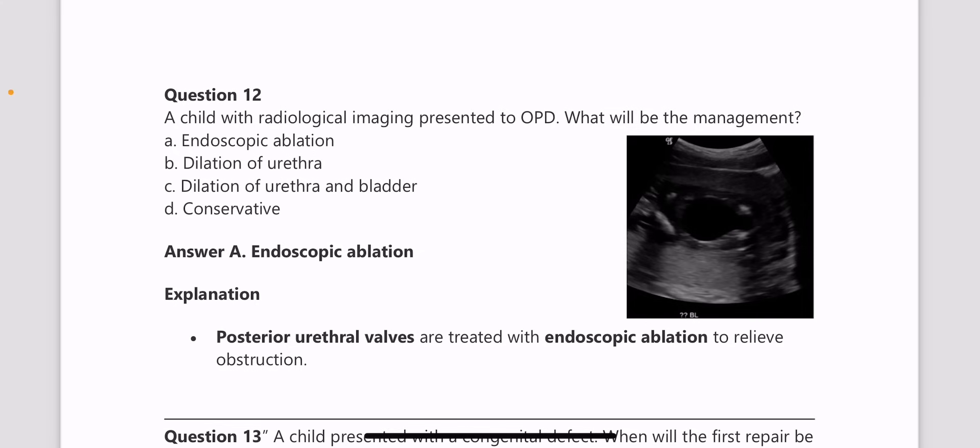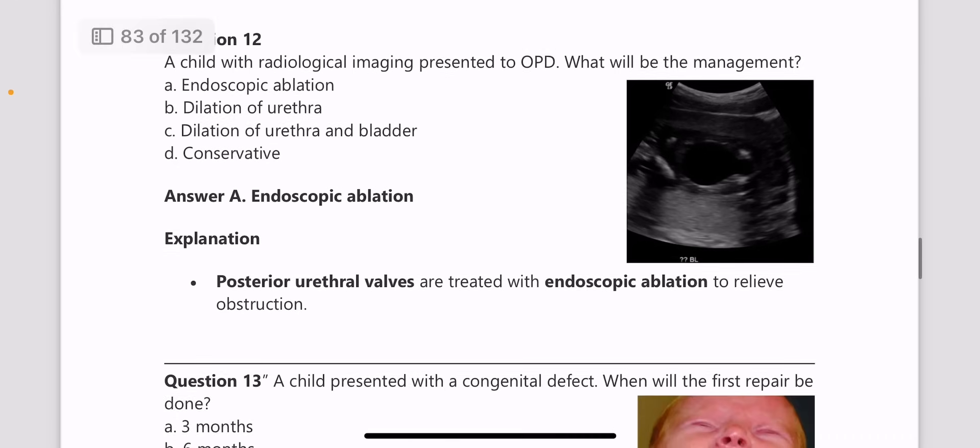Next, a child presented to OPD with radiological imaging — what is the management? You can see a keyhole appearance, which is seen in posterior urethral valve. The management here is endoscopic ablation.